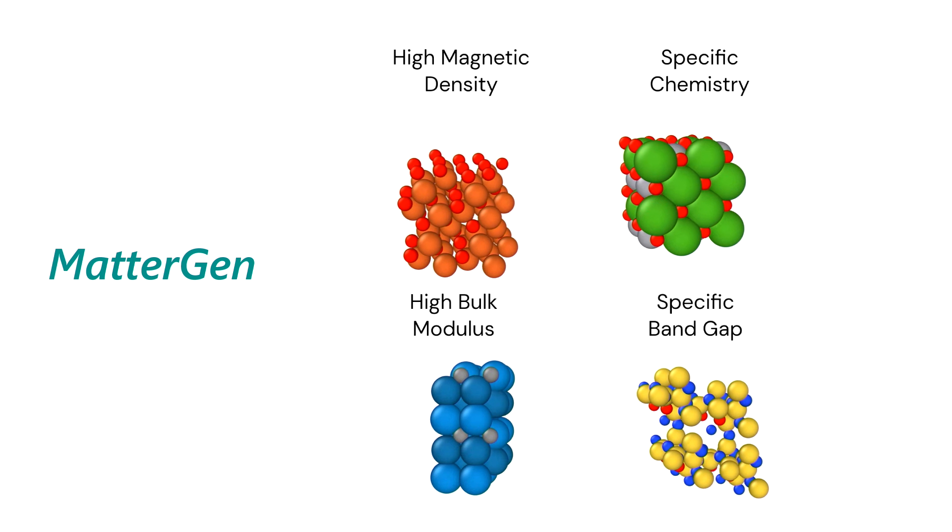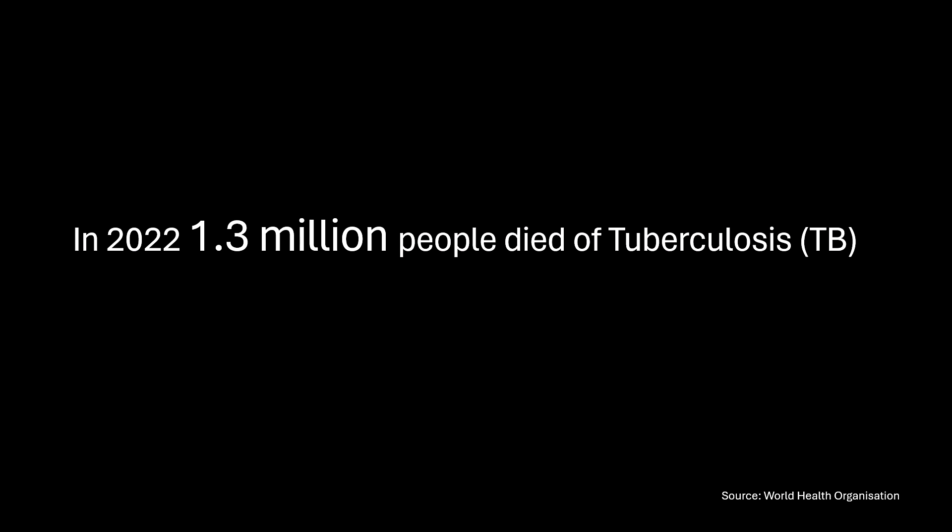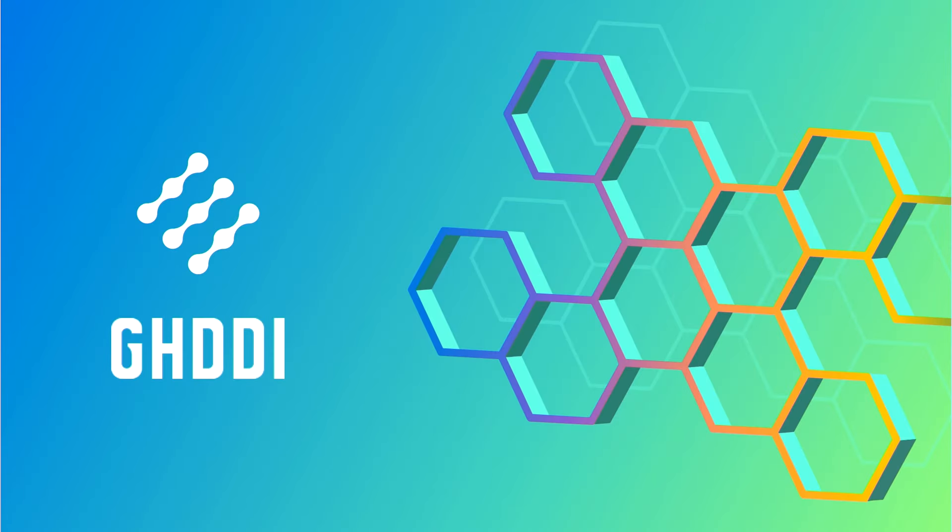It's not just the design of new materials that's being transformed by artificial intelligence. Tragically, every year over 1.3 million people die from tuberculosis. There are drugs and antibiotics to treat TB, but the bacterium is becoming increasingly resistant to those drugs. So we've been partnering with the Global Health Drug Discovery Institute to use our AI technology to help design new molecules to target TB.